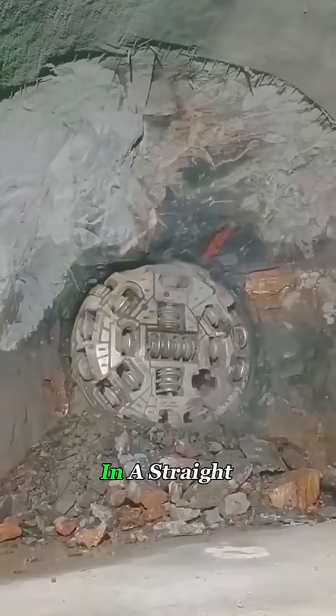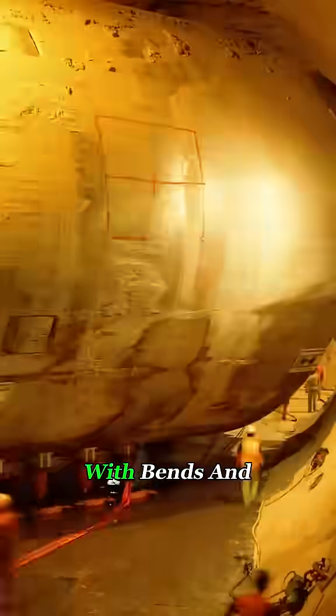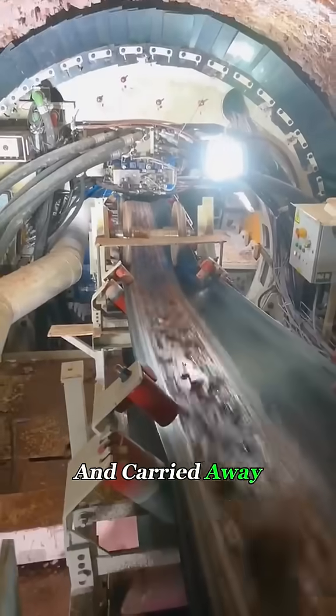And don't think it only moves in a straight line. These machines can follow a planned route, even curving underground to carve out tunnels with bends and turns. As the cutter head chews through earth and stone, the broken rock is funneled to the center and carried away on a conveyor belt.